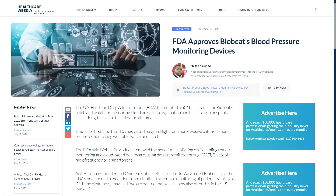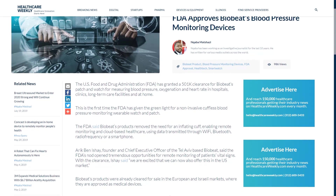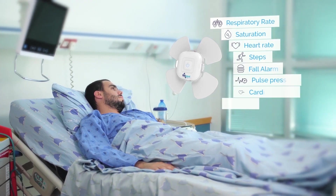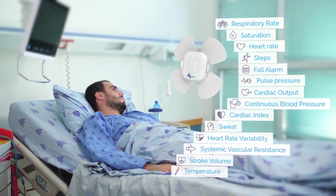FDA-granted clearance to the BioBit Patch is the first among its kind in the FDA-approved devices list. BioBit patches allow remote monitoring of blood pressure, oxygenation, heart rate and other vital signs. It works continuously for up to 10 days, transmitting health data to the BioBit app for clinicians to see what's going on with their patients.